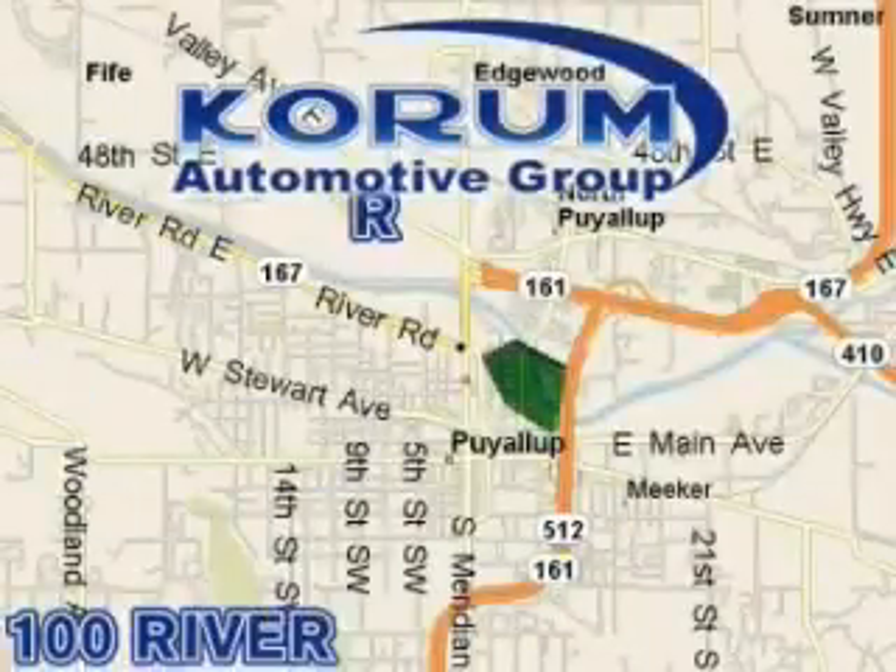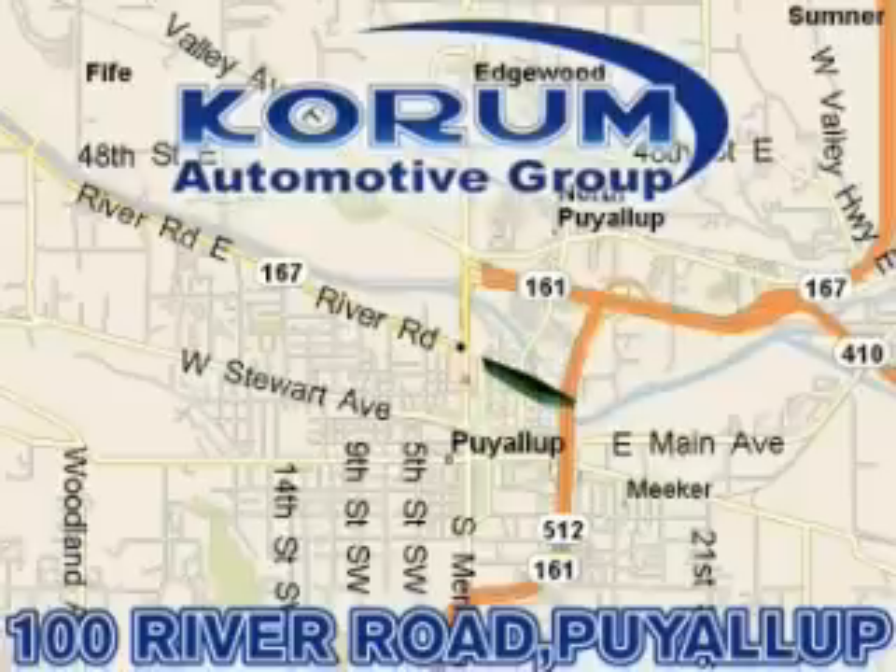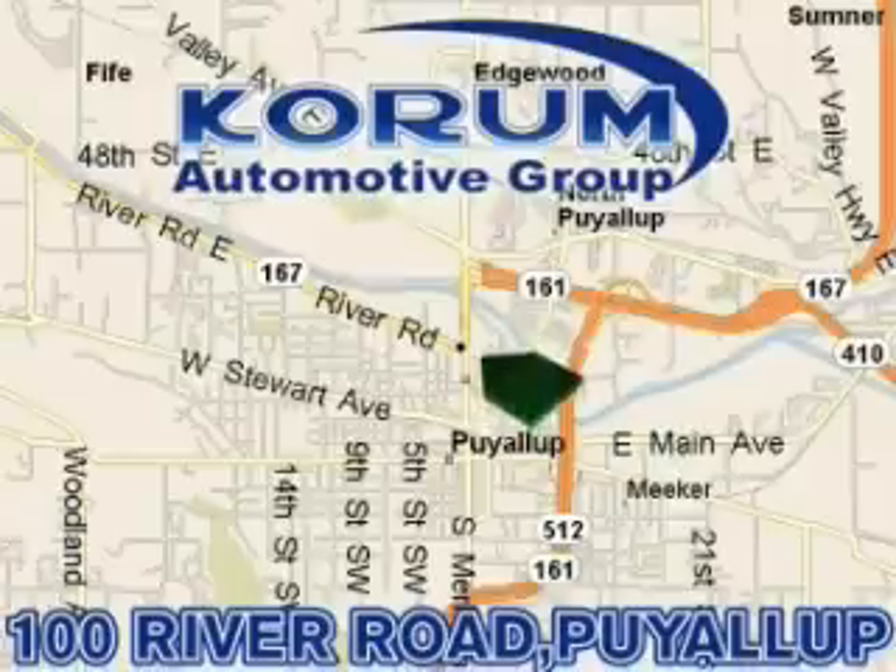Corom has been serving our customers since 1956, providing excellence in sales and service of new Fords, Mitsubishi, and Hyundai products, along with a huge selection of pre-owned vehicles. Come visit Corom Corner, or email our internet staff at iteam at corom dot com.